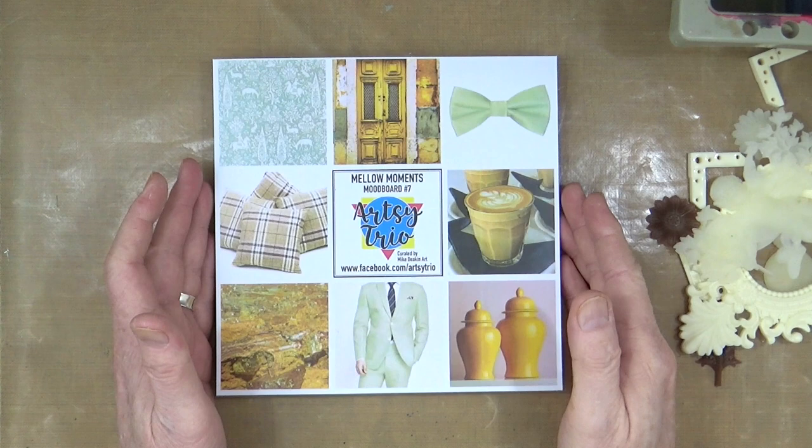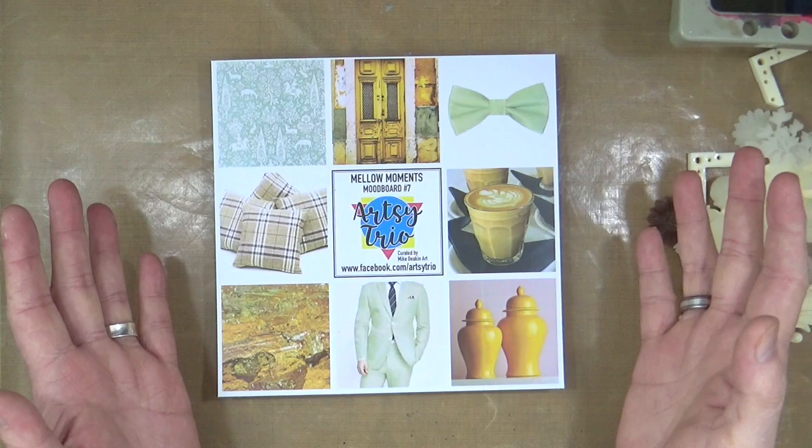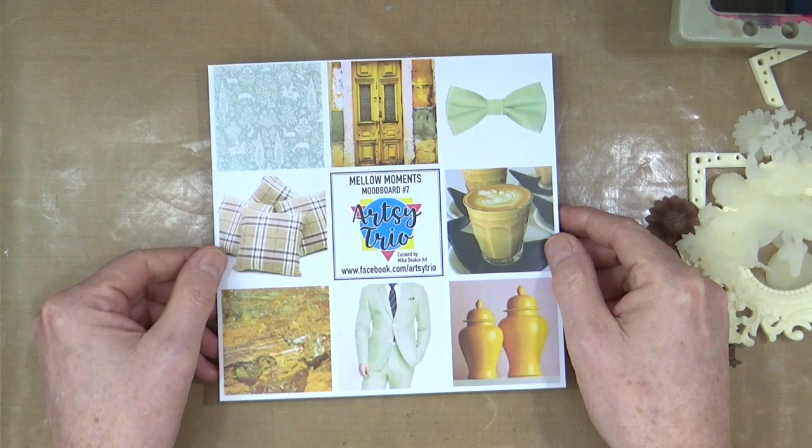This is mood board number seven, so we've been doing this for about seven months now — time's flown so quickly. I've named this mood board 'Mellow Moments' because I've included some colors that are kind of neutral and subtle, but also very calming, nice and relaxing.